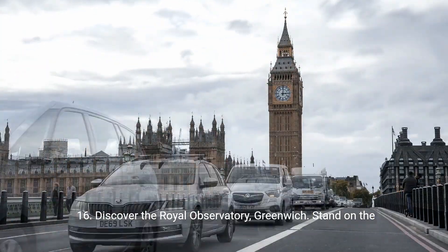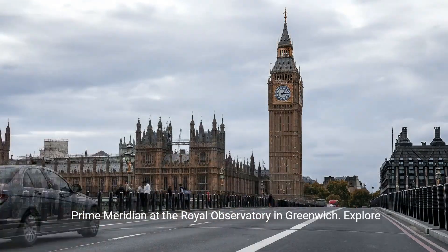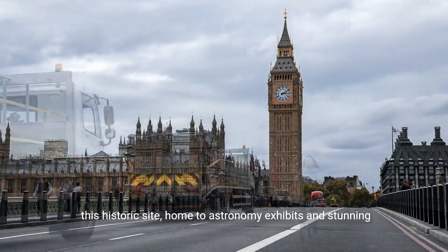16. Discover the Royal Observatory, Greenwich. Stand on the Prime Meridian at the Royal Observatory in Greenwich. Explore this historic site, home to astronomy exhibits and stunning views of London.